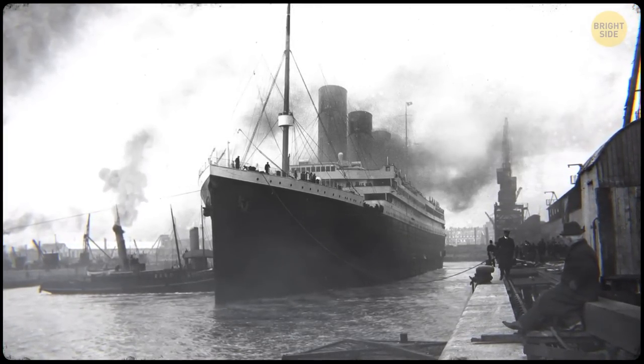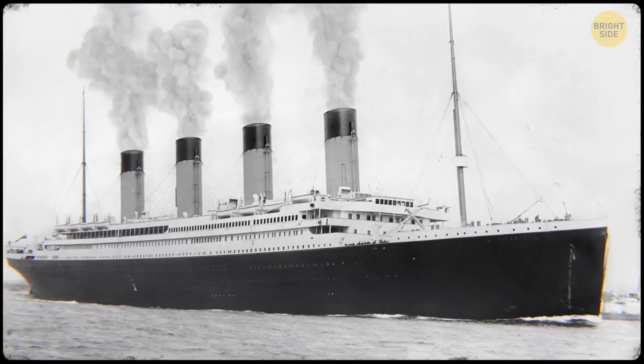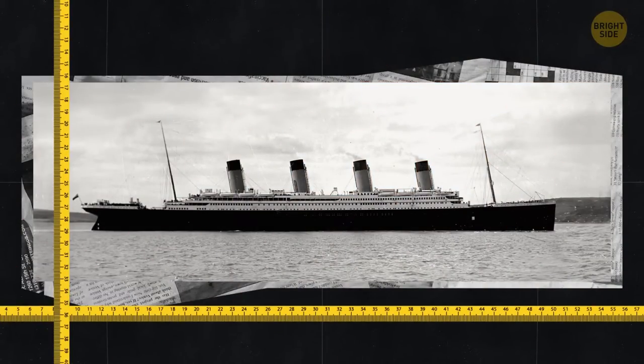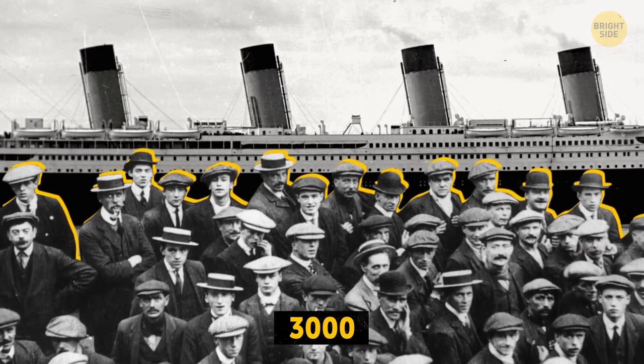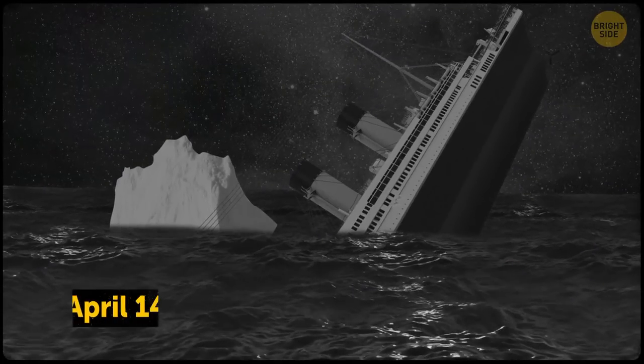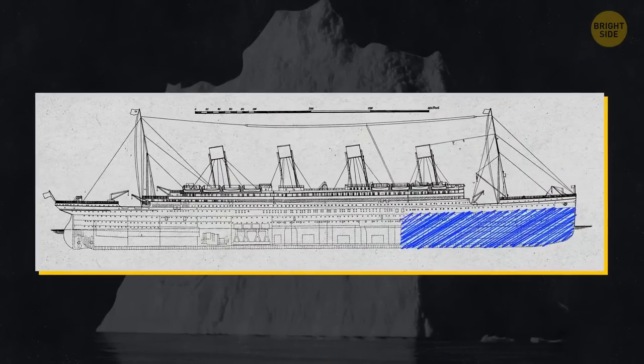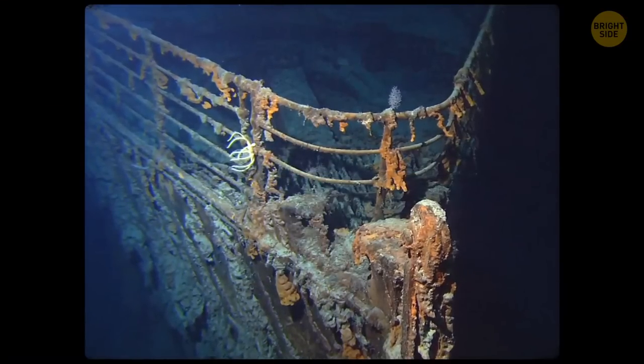When the RMS Titanic set sail from England on April 10, 1912, it was the largest ship ever built — 883 feet long and 175 feet tall, taking 3,000 workers 26 months to build. Considered the pinnacle of nautical engineering, it was touted as unsinkable. Four days into its maiden voyage, on April 14th, the Titanic hit an iceberg. The collision ruptured the hull, and the 16 supposedly watertight compartments quickly flooded. It took 2 hours and 40 minutes to sink, and of the 2,240 passengers and crew on board, only 706 survived.